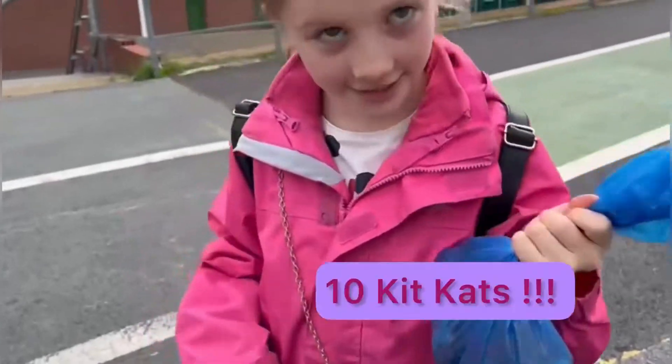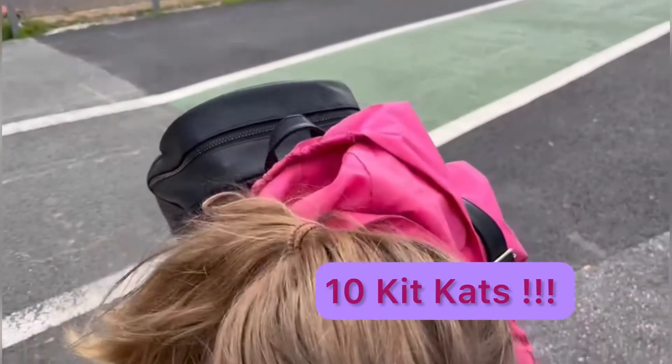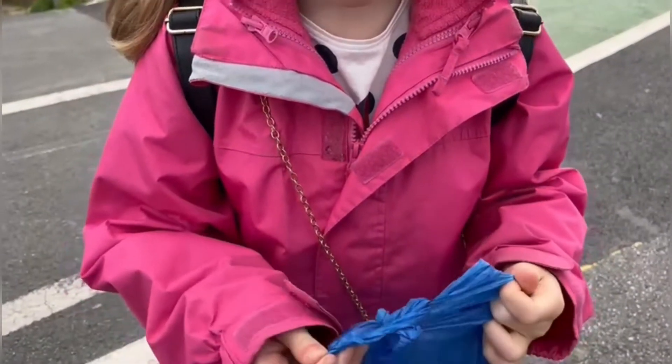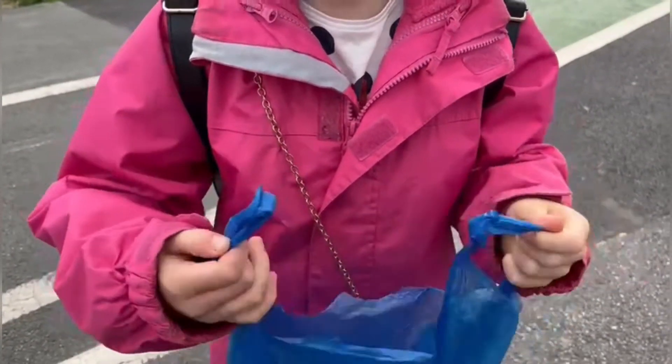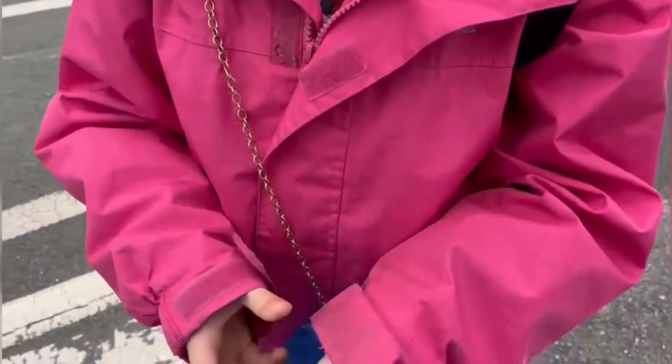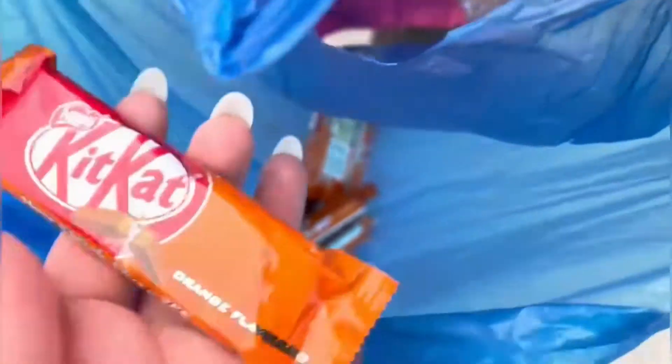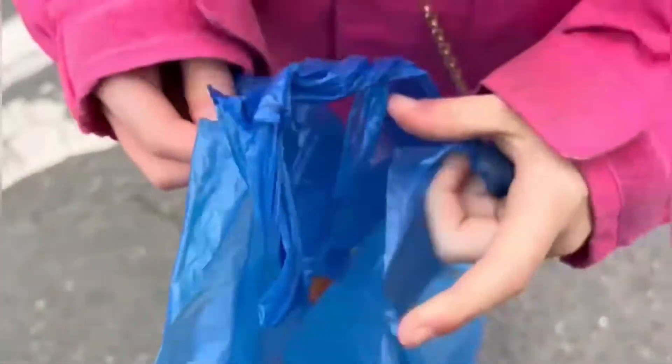This one has ten KitKats, I'll show you. Let's have a look. Ten? It was ten for one pound, but I only had three pounds. Wow! KitKat — ten and a half.